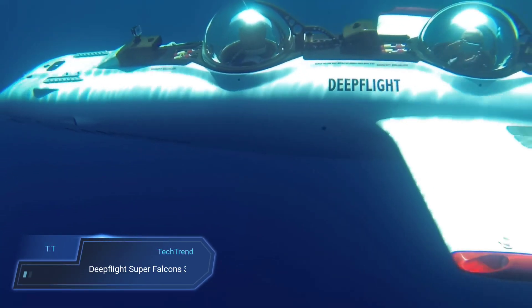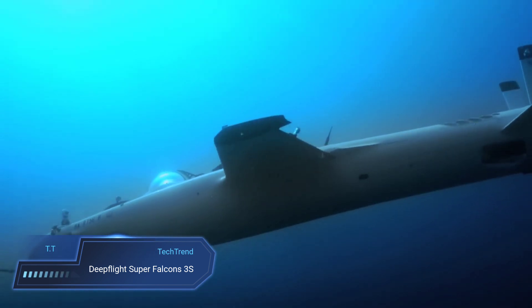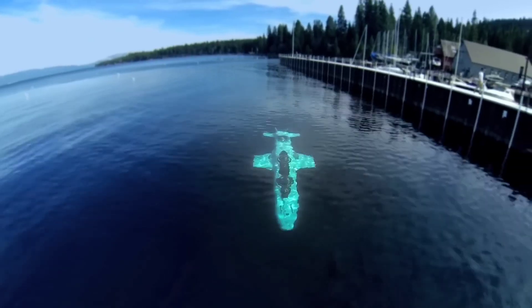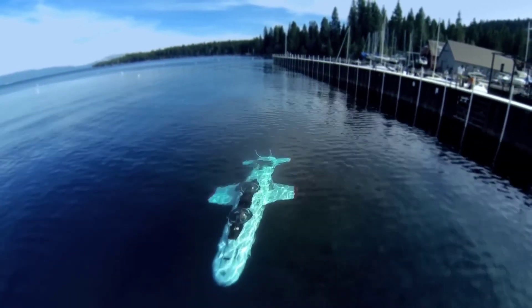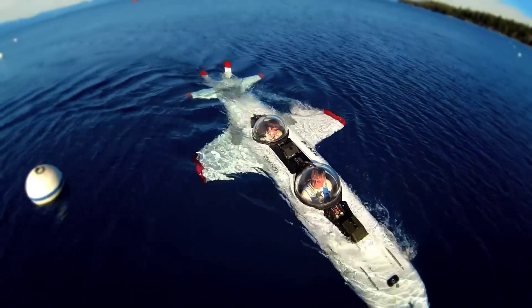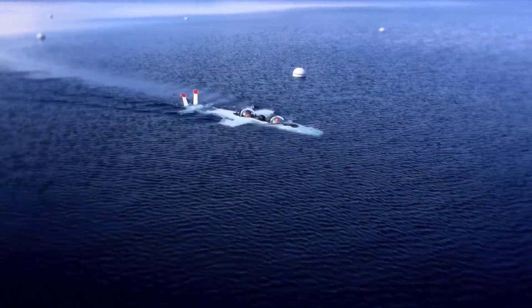Embark on a voyage like no other with the Deep Flight Super Falcon 3S, a marvel of underwater innovation. Designed to accommodate a pilot and two adventurous souls, this personal submarine promises an awe-inspiring journey into the depths of the ocean. With its panoramic 360-degree view, passengers are treated to a mesmerizing underwater spectacle, surrounded by the mysteries of the deep. But the Super Falcon 3S isn't just about sightseeing — it's about experiencing the thrill of underwater flight.